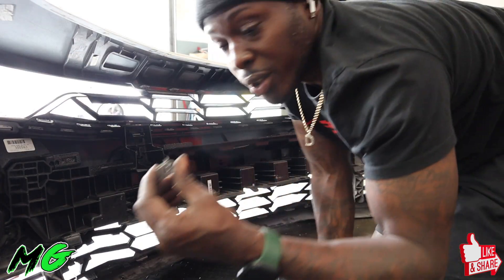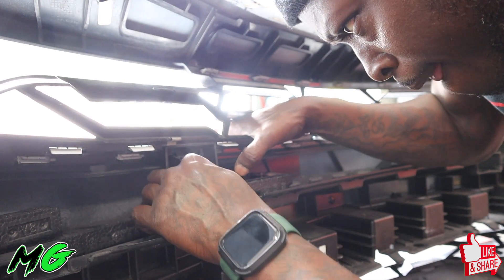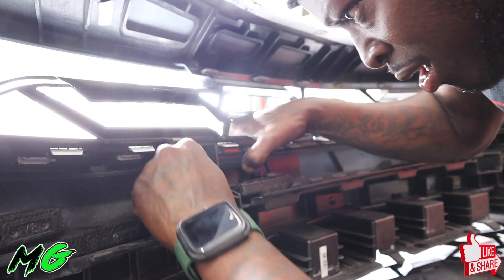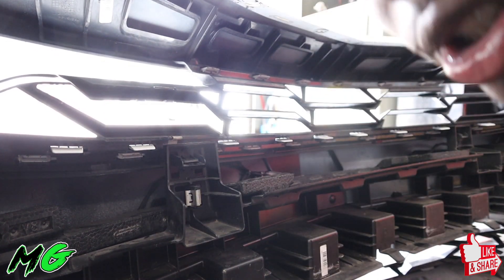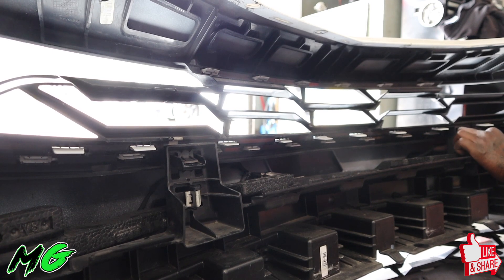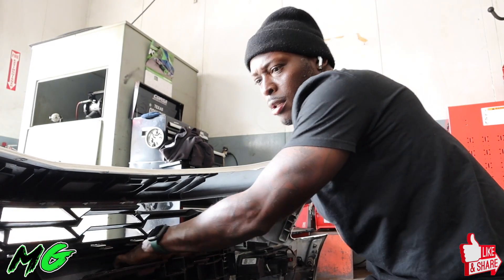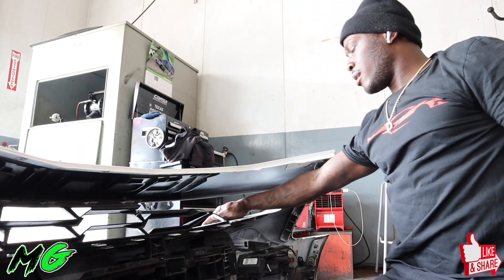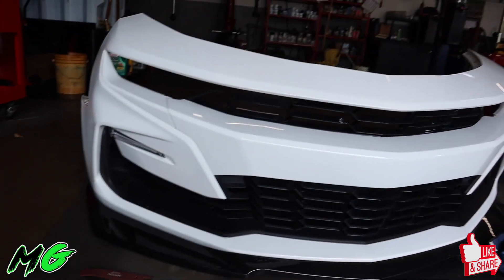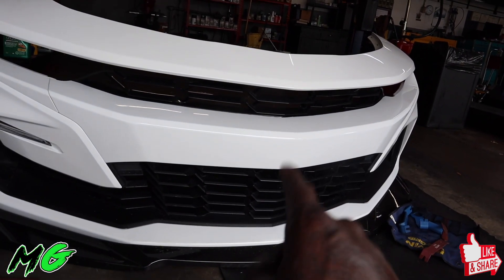Let me show y'all where these clips go — right here, it holds the bumper intact. So you just push them in. But to get them off, you're going to need a flathead because these things were tough. I believe that's it guys. Now that I got this situated — out with the old, in with the new. Shoutout to Wild Hammer Motorsports once again for the bow tie panel delete.